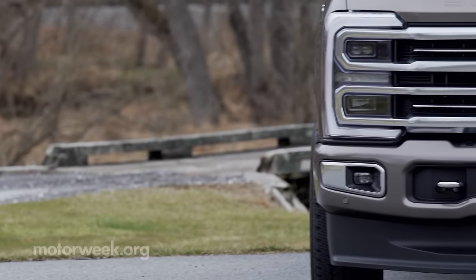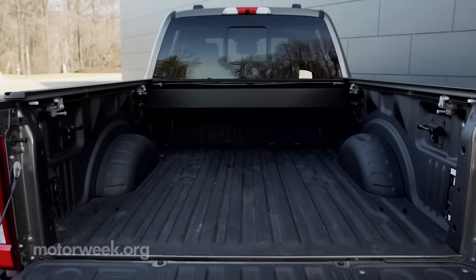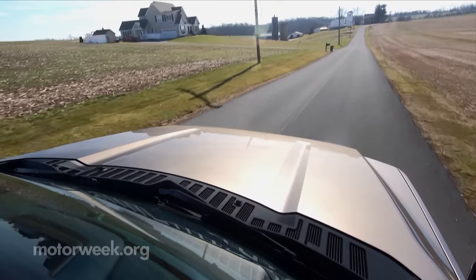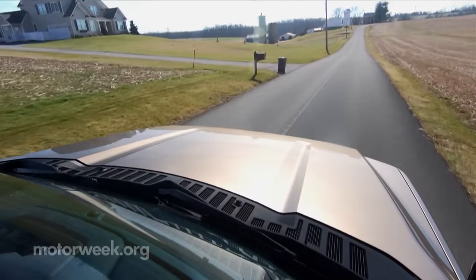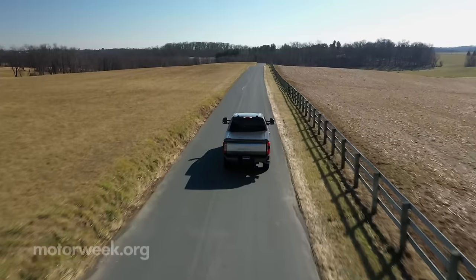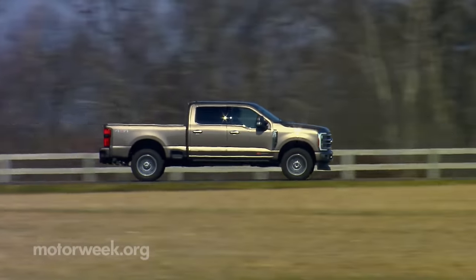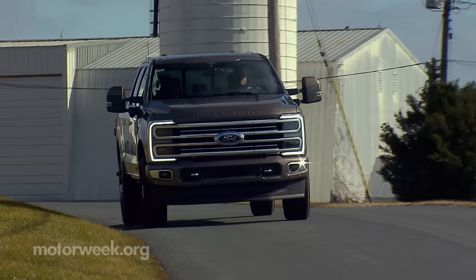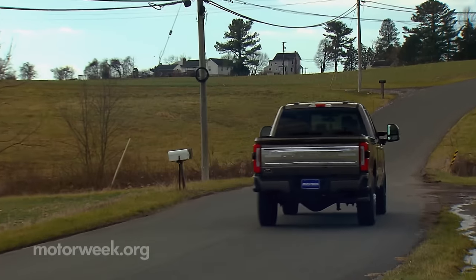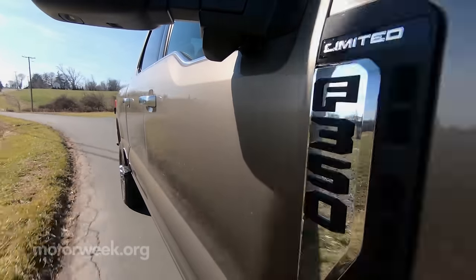That means some things actually trickling up from the F-150, like their Pro Power Onboard with two kilowatts of power for tools or toys, and of course more engine power under the hood too. The standard gas engine is an all-new 6.8-liter V8 with 400 horsepower and 445 pound-feet of torque, both numbers up 15 from the previous 6.2-liter. The 430-horsepower 7.3-liter V8 upgrade carries over but gets a new intake that helps it build an additional 10 pound-feet of torque, now rated at 485 pound-feet.